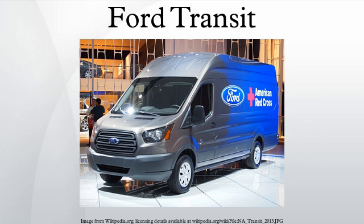The Ford Transit is a range of light commercial vehicles produced by Ford Motor Company since 1965. Sold primarily as a cargo van, the Transit is also built as a passenger van, minibus, cutaway band chassis, and as a pickup truck. Over seven million Transits have been produced across four basic platform generations.